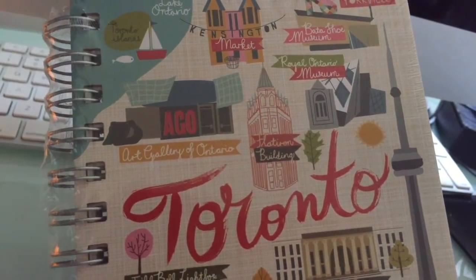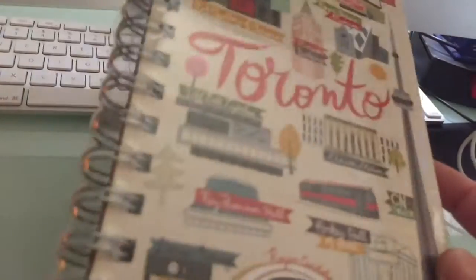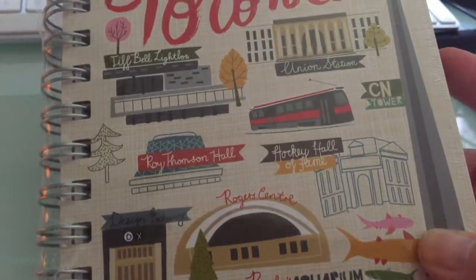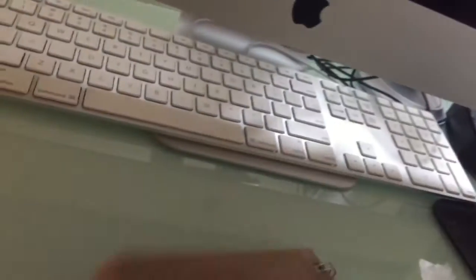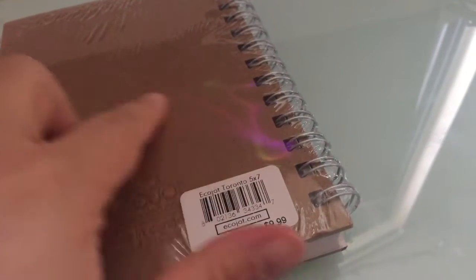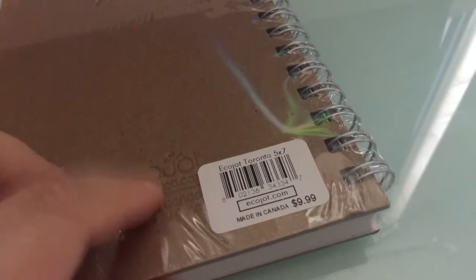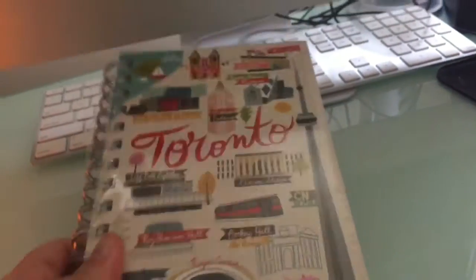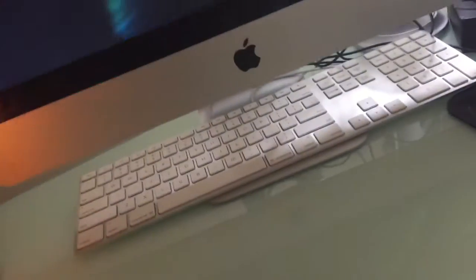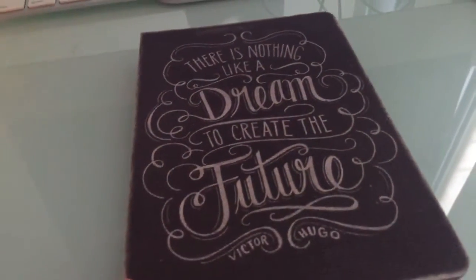I haven't even unwrapped it yet. It's pretty neat. Oh, you can see the screen on it. It's made in Canada. I'm looking forward to writing in that one - I would love to write in it while living in Toronto. We'll see what happens in the next year. This is another one that's not in the previous video.